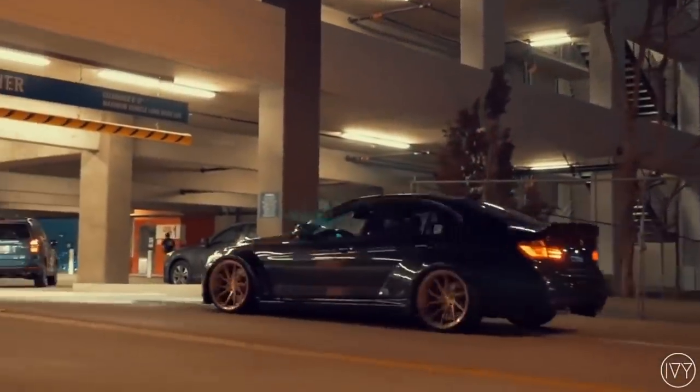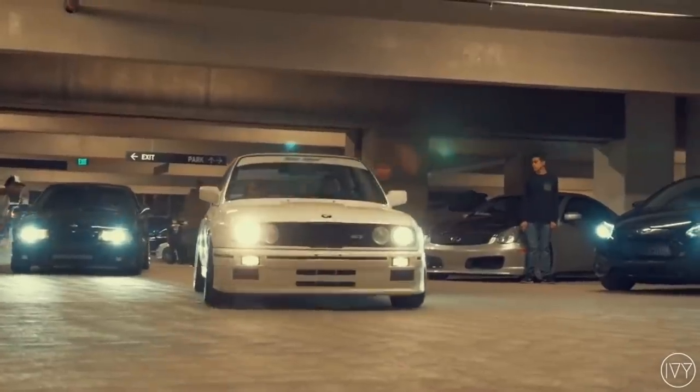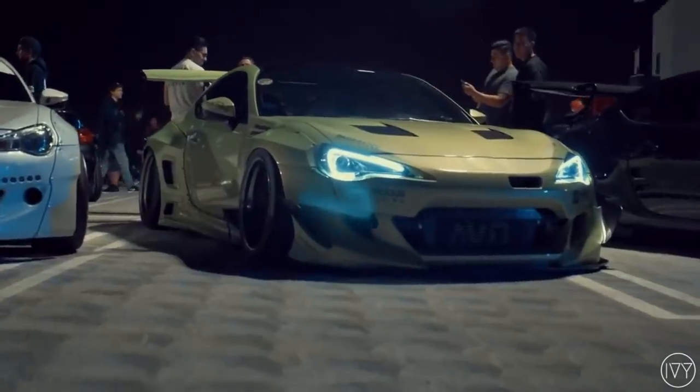We are back. I know it's been a good minute since I've done one of these videos, but it's 2019 and I feel like this list needs a little updating. So today we are going to be covering the top 5 sports cars money can buy under $5,000.